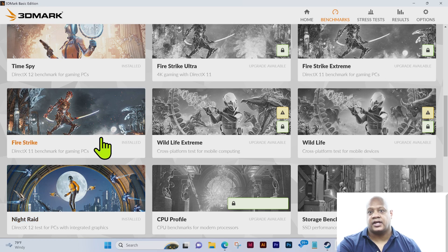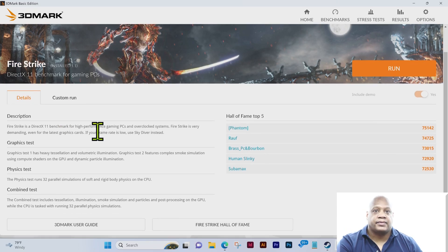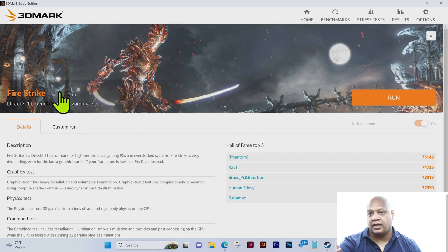Greetings, this is Chris from Tantalizing Tech, and once again we're going to run a 3D benchmark for the Dell XPS 17 9730. This particular one is the Fire Strike, the DirectX 11 benchmark for gaming PCs. It gives a description of the graphics test, the physics test, the combined test, an overall description, and also the hall of fame on the right-hand side.